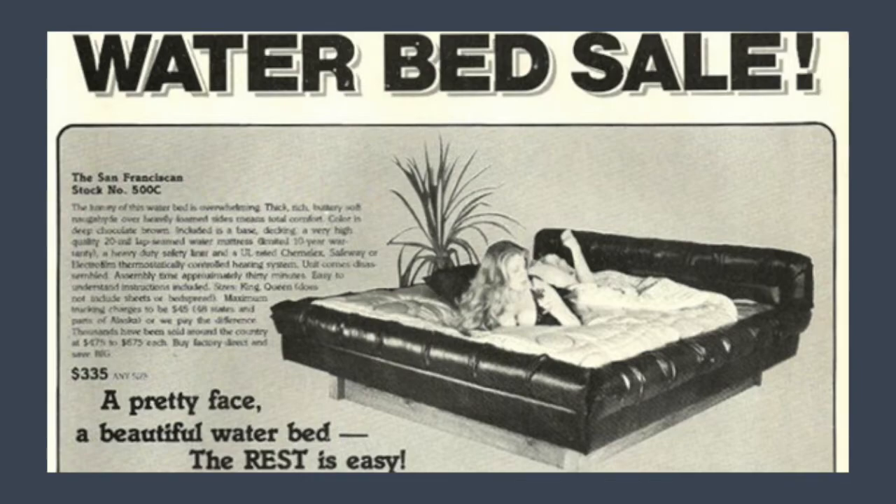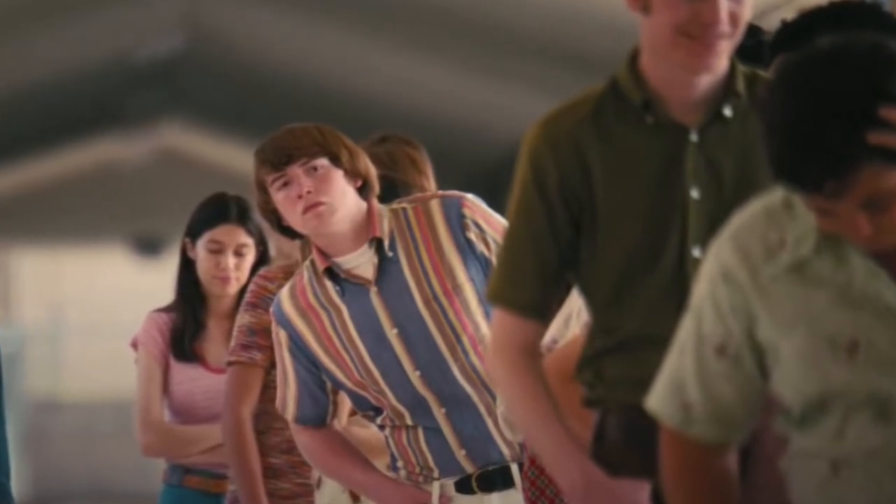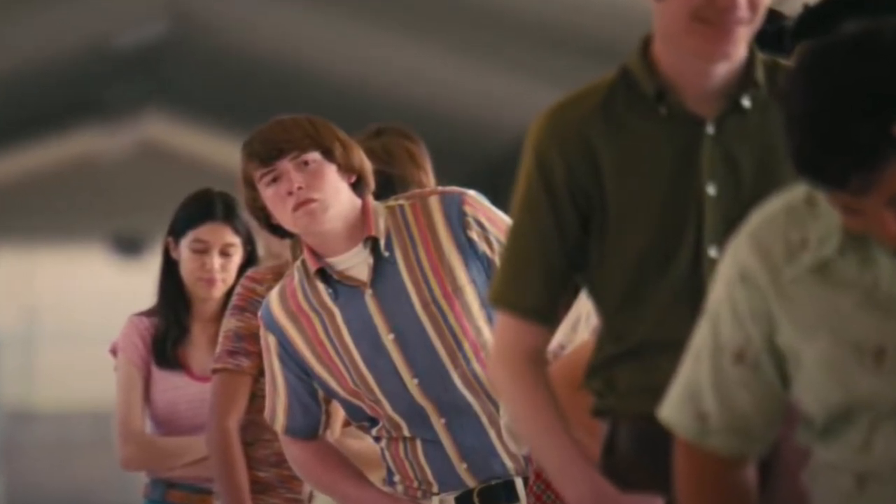The waterbed was frequently associated with sex, drugs, and rock and roll — 250 gallons of water and even more sexual promise. The organic, free-floating form of waterbeds seemed to capture the spirit of the age. The protagonist in Licorice Pizza, Gary, played by Cooper Hoffman, is sold on waterbeds because of the idea that it might catch the attention of gals.